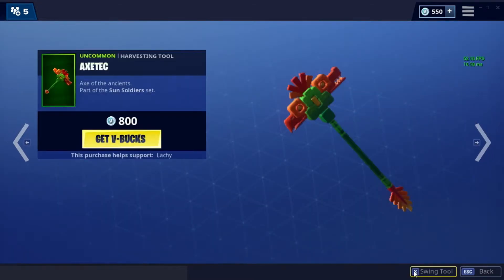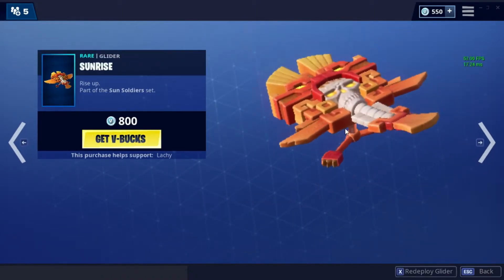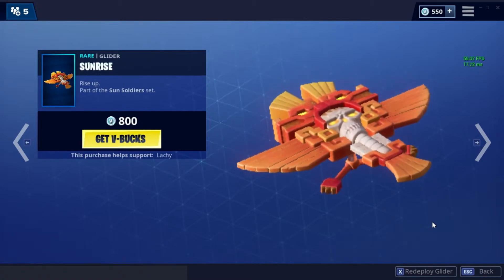Next up we got the Axe Tech pickaxe, and lastly we have the Sunrise glider — it makes a pretty cool noise.